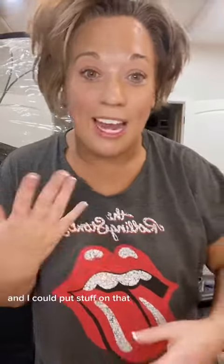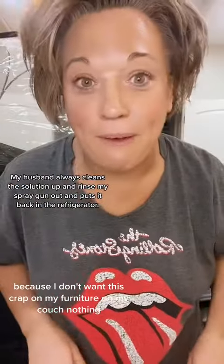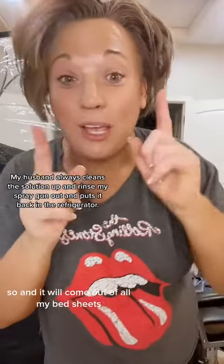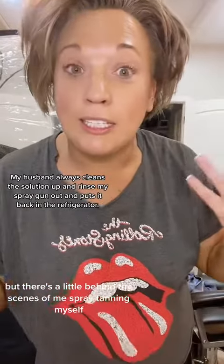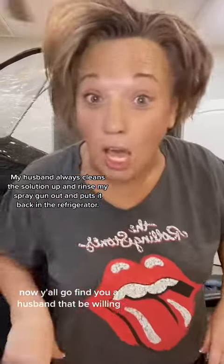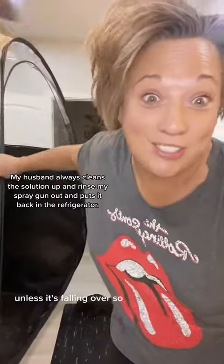I am a little tacky and I could put stuff on for that, but I say screw it and just go to bed. I don't want this on my furniture or my couch — nothing. It will come out of my bed sheets, no problem. That's a little behind-the-scenes of me spray tanning myself. Now y'all need to find a husband who's willing to spray tan you!